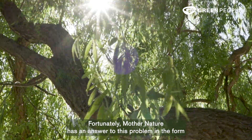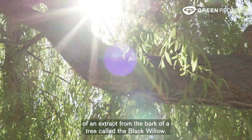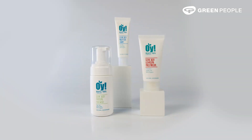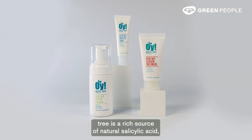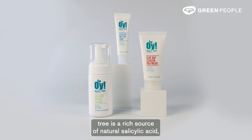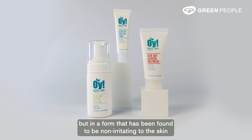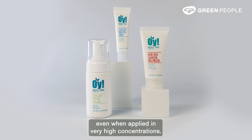Fortunately, Mother Nature has an answer to this problem in the form of an extract from the bark of a tree called the black willow. The bark of this tree is a rich source of natural salicylic acid, but in a form that has been found to be non-irritating to the skin even when applied in very high concentrations.